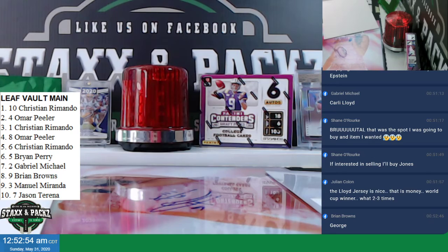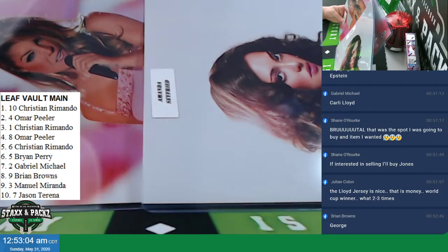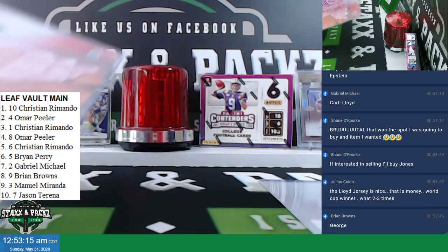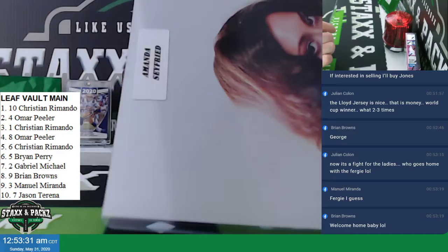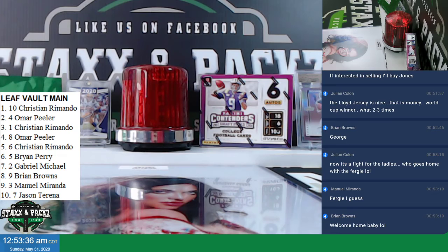Gabe is up with number seven pick. Carly Lloyd — Carly Lloyd jersey. Brian Browns has pick eight. You want Seyfried, do you want Clooney, or do you want Fergie? Clooney. Alright, Manuel, you can pick Fergie or Seyfried, and then Jason T. gets whoever's left. You want Seyfried or do you want Fergie? Fergie. And poor Seyfried is the last pick — Jason, you got Seyfried. That completes the Leaf Vault hit draft break. That was actually pretty sweet. Thank you for filming.